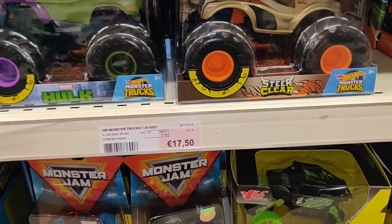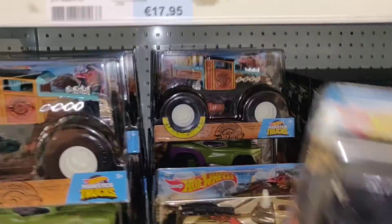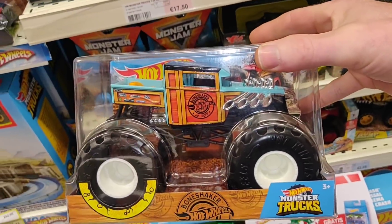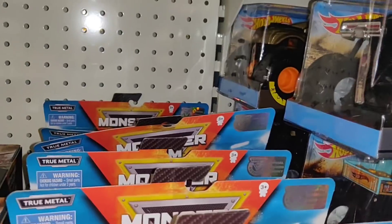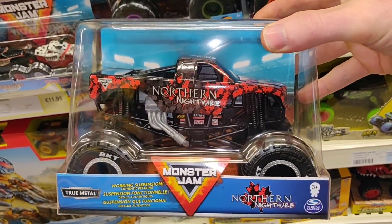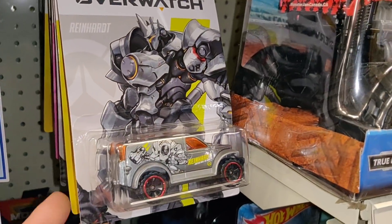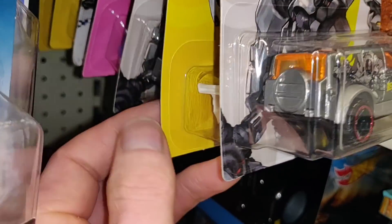I didn't buy this one because I was hoping to find it — I posted that video on Wednesday. They had these cars for a good price but it was an old case, so there was no Dodge Charger. As soon as the lockdown is over in Belgium, I'm going back for the Dodge — that's going to be my first diecast hunting mission. We've got the Overwatch set here — did a review about it on my channel.